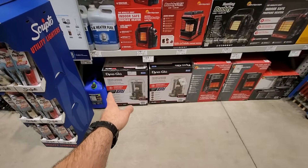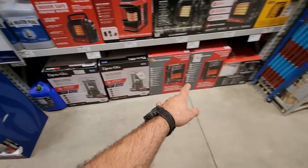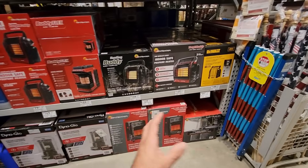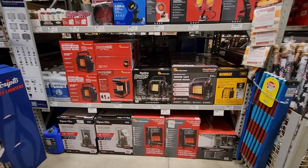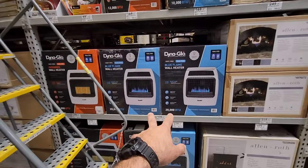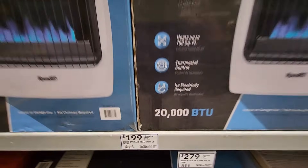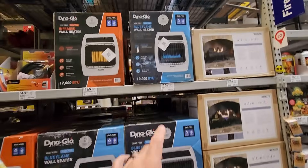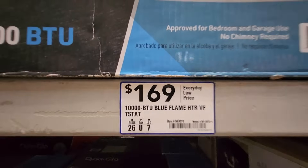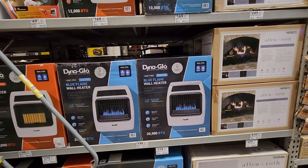Got the Dyna-Glo kerosene heaters down there for $169. Definitely, if you guys don't have any other source of heat besides your furnace in your house and the power goes out, it's a very good idea to get one of these. Looks like down here they got a bunch of wall heaters by Dyna-Glo. $200 for the Blue Flame wall heater — 20,000 BTUs for $199. And then up there they got the smaller 10,000 BTU for $169. That one heats up to 300 square feet; that one heats up to 700 square feet.